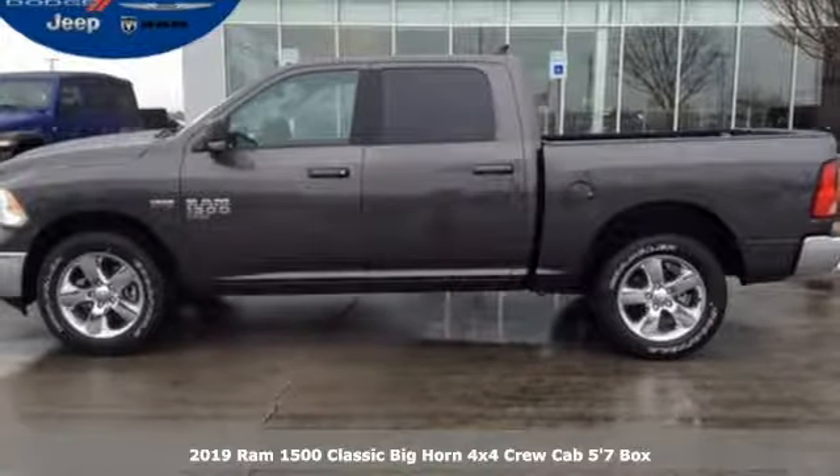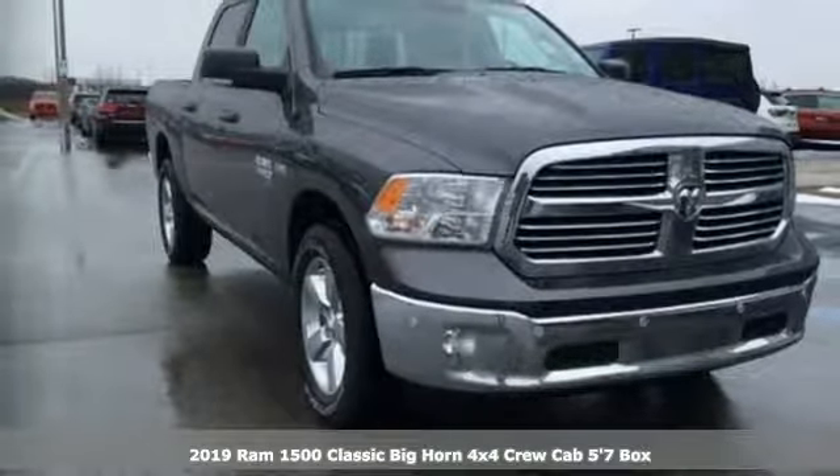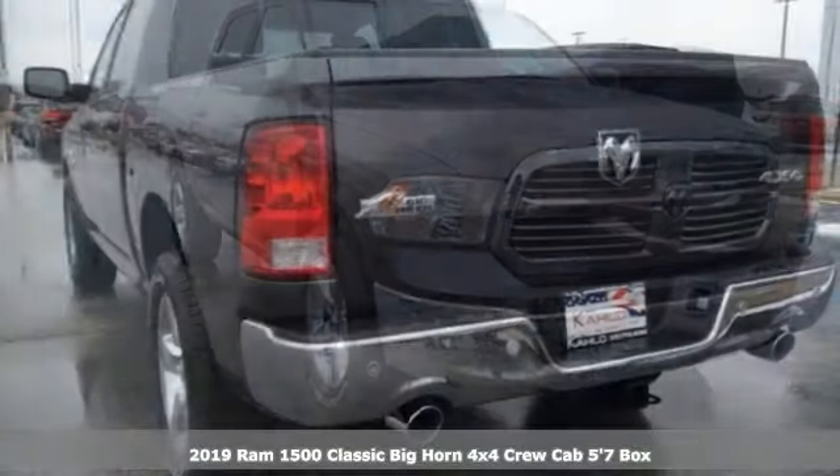It's a new 2019 1500 Classic. Ram gets the job done. It comes with the features you need and, better yet, want.